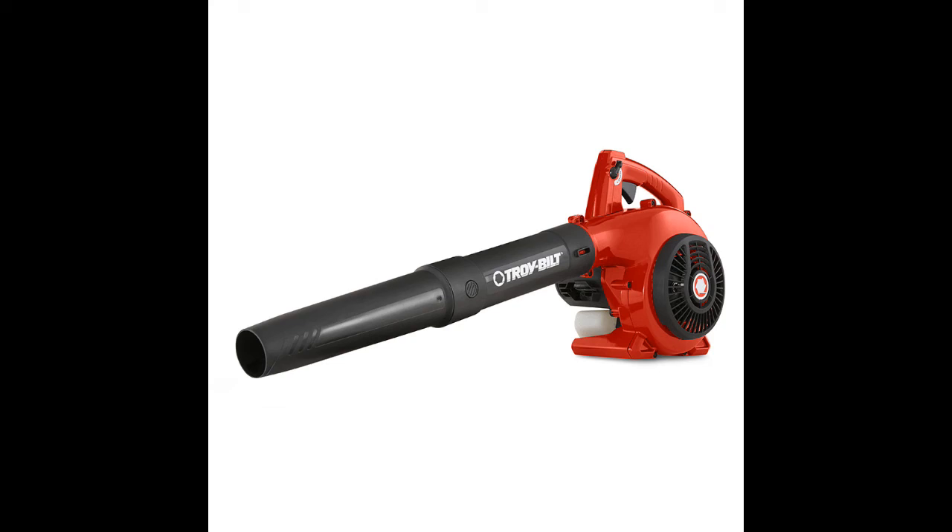I'm going to list some photos of the box so you can be aware of the quality — or lack of quality — of this Troy-Bilt handheld blower. If you have any questions, leave them down below. Subscribe and like the video, thanks again.